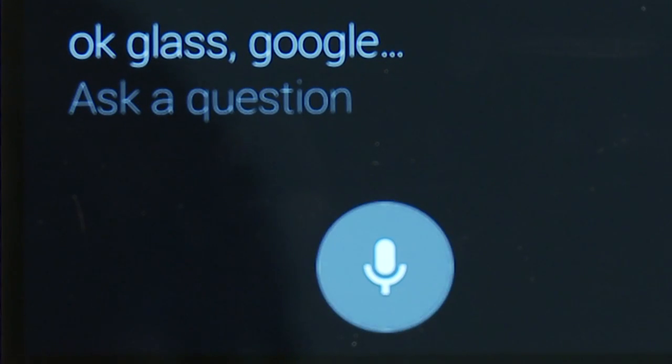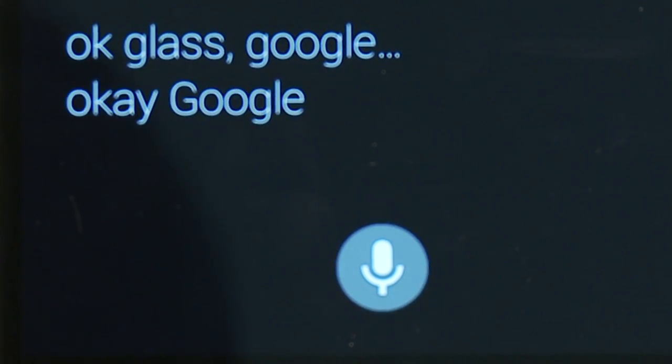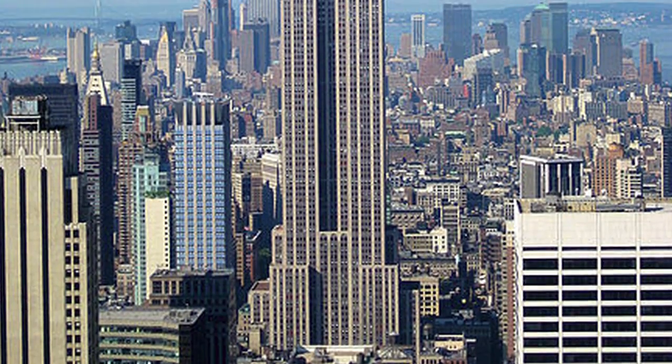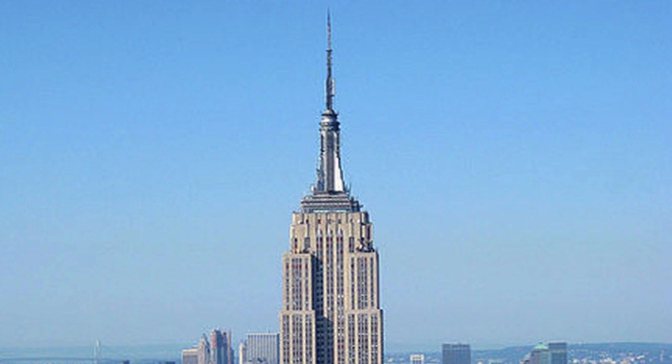OK Glass. Google, how high is the Empire State Building? And it's reading out to me in the microphone just above my ear, which you probably can't hear. The Empire State Building is 443.2 meters high, and it's also got a picture from Wikipedia.